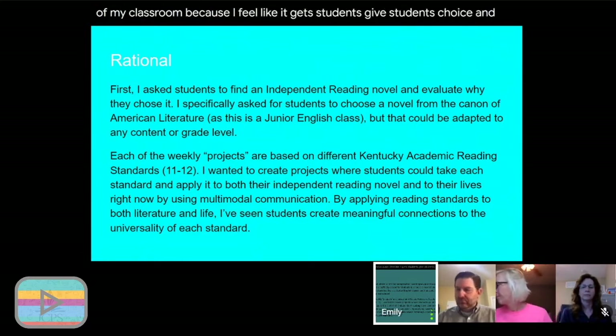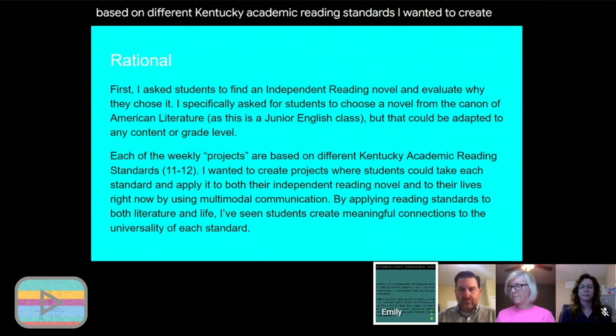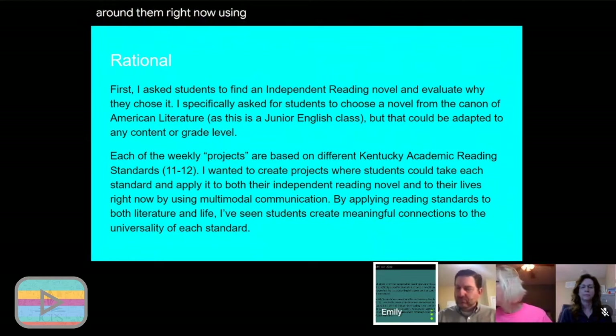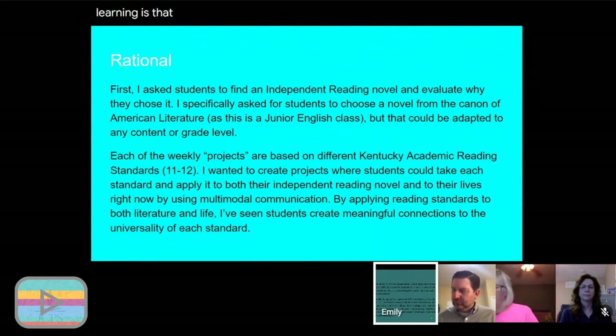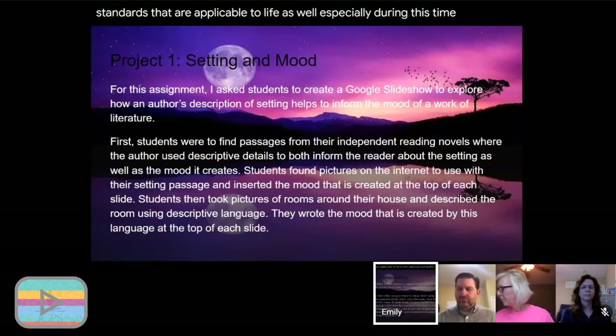I created weekly projects based on different Kentucky academic reading standards. I wanted students to take each standard and apply it both to their independent reading novel and also use it to interpret the life around them right now, using different forms of multimodal communication. By applying these standards to literature and life, I've seen students create really meaningful connections to the universality of each standard — they're learning that standards aren't just ways to interpret literature but something applicable to life as well.